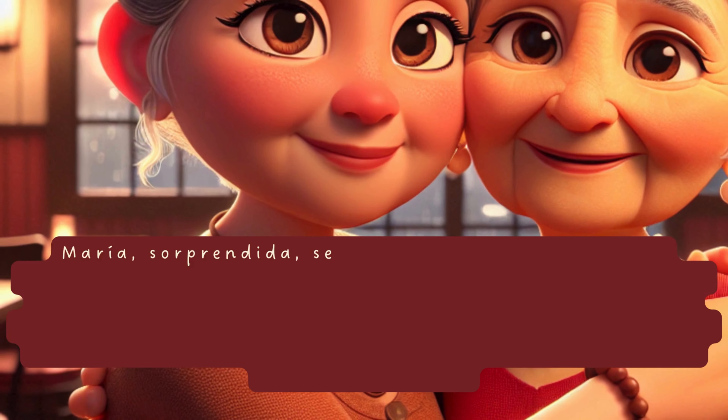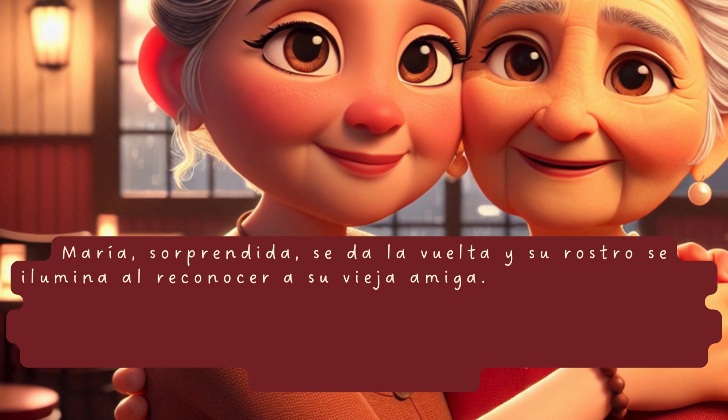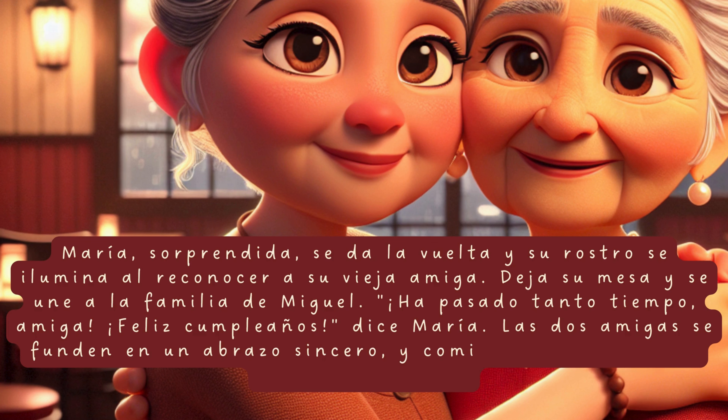María, sorprendida, se da la vuelta y su rostro se ilumina al reconocer a su vieja amiga. Deja su mesa y se une a la familia de Miguel. «Ha pasado tanto tiempo, amiga. Feliz cumpleaños», dice María. Las dos amigas se funden en un abrazo sincero y comienza un diluvio de recuerdos y risas.